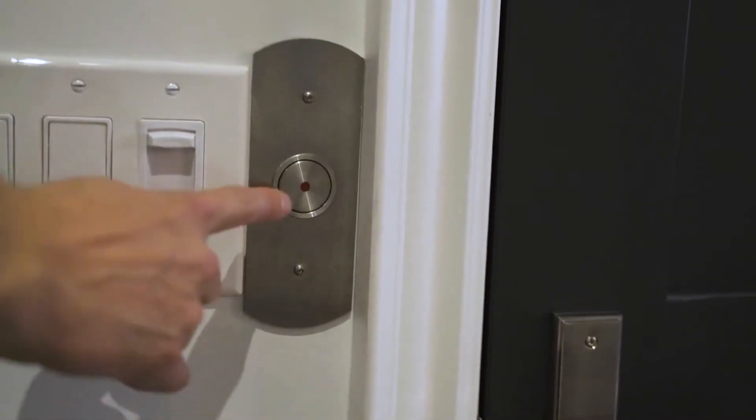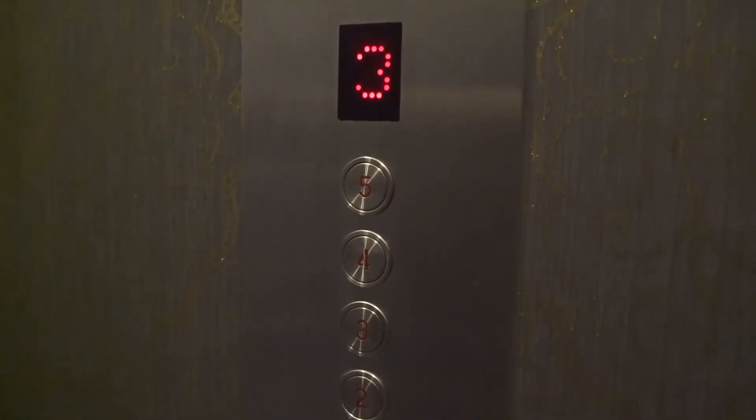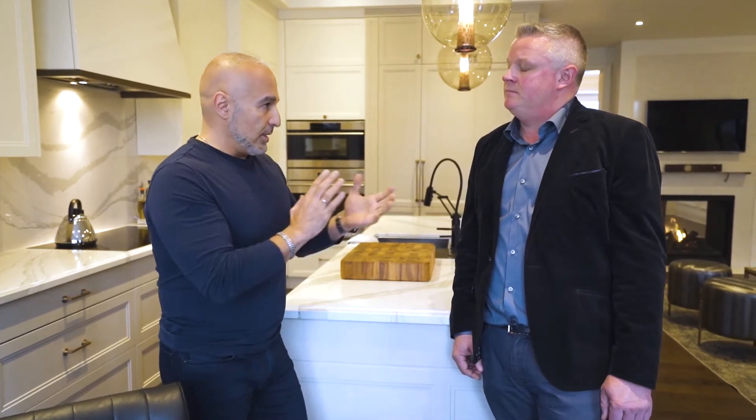All these levels are connected, and they're also connected by an elevator, which makes it really easy to live here. Whether you're carrying groceries or have guests who aren't comfortable taking stairs, the elevator is very comfortable and convenient to use.